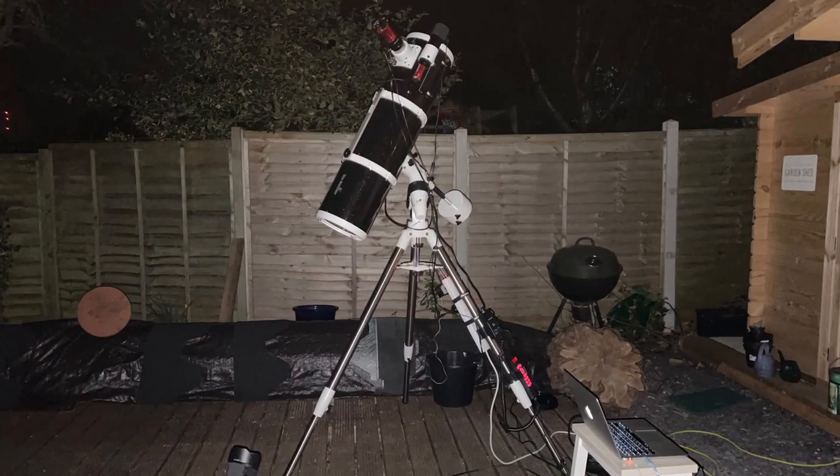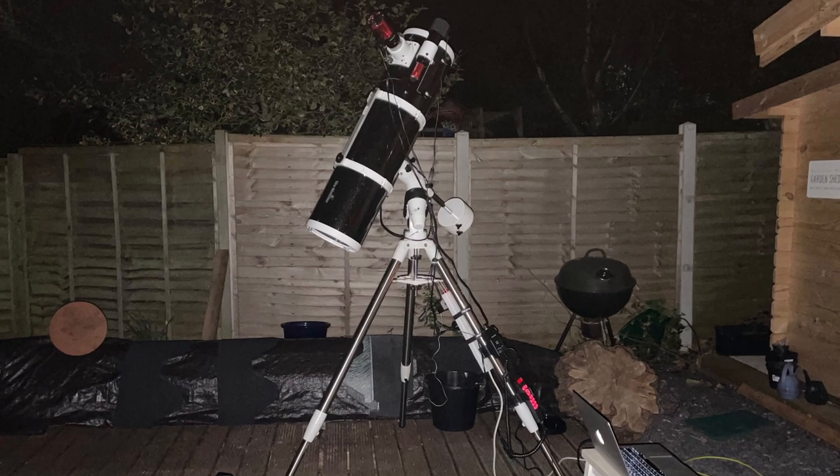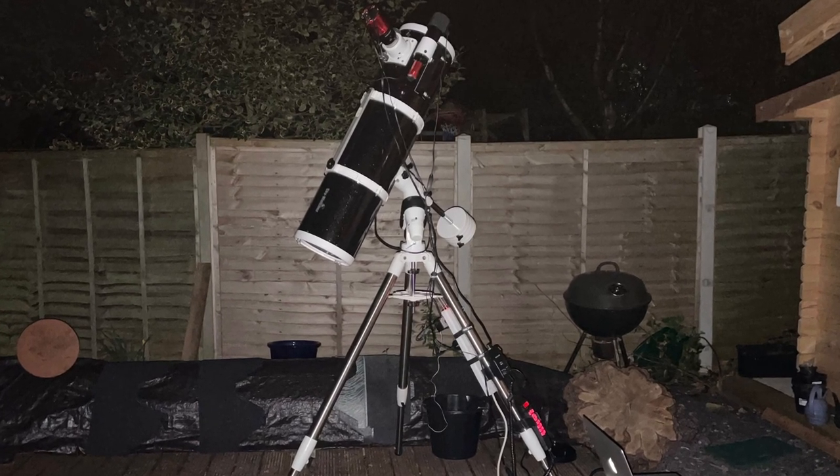My astrophotography journey started around back in sort of May, June 2020. I was using a digital SLR and some standard lenses that I already had and I was just beginning to image the night sky — not necessarily deep sky objects to begin with, but eventually I moved into that later in the year. Towards the back end of 2020 I decided to purchase a Skywatcher 200p Newtonian telescope and a Skywatcher EQ5 Pro mount, all second hand.